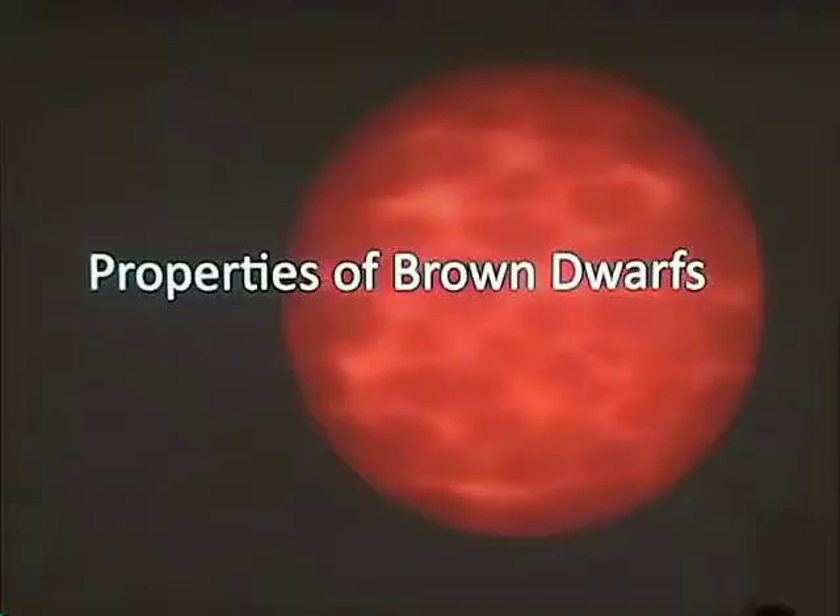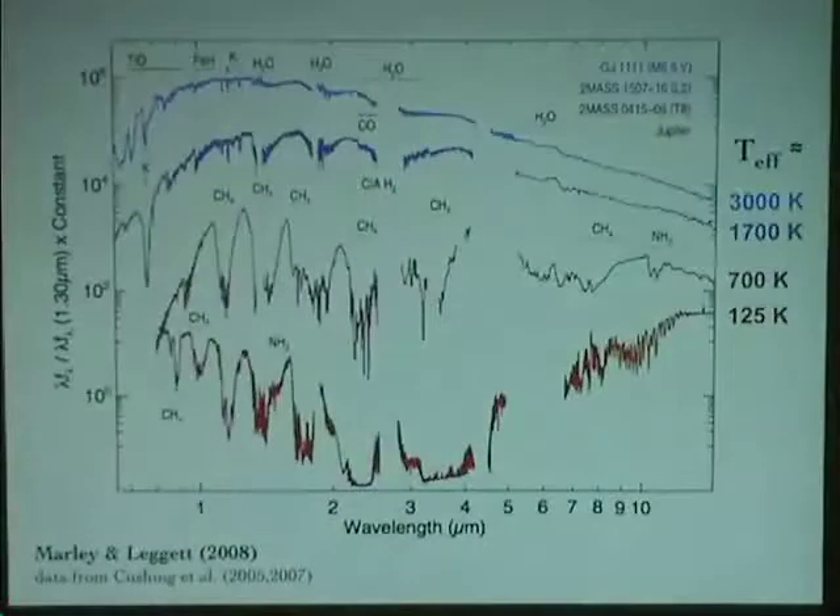Now that we have hundreds of these objects, we're learning more about their physical properties. We look at their spectra — this slide shows spectra of four objects: three brown dwarfs and the planet Jupiter. Part of Jupiter's light is reflection from the sun, but in the mid-infrared at long wavelengths, it's actually intrinsic emission from Jupiter itself. Each spectrum is color-coded and has slightly different shapes.